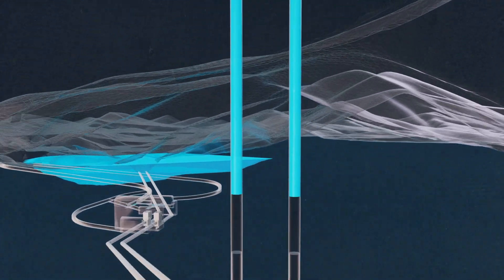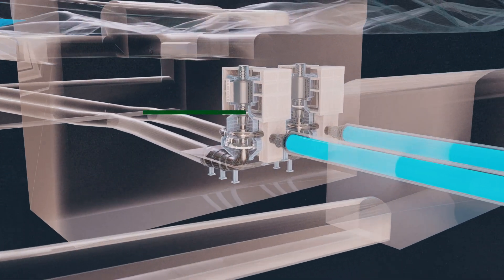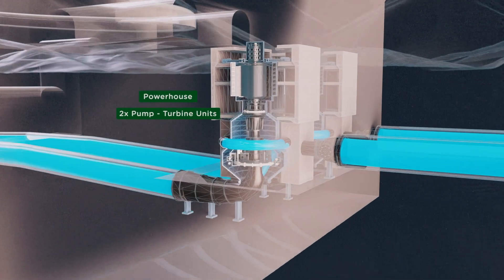Underground waterways will be tunnelled to connect the upper reservoir down to the powerhouse. The powerhouse will be situated underground, reducing visual and noise impacts.